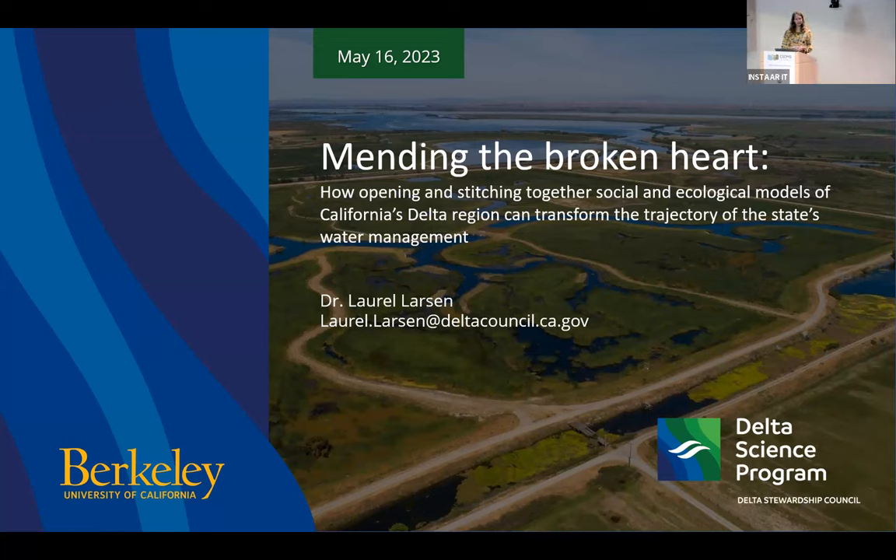Today I'm going to be telling the story of how integrative, collaborative modeling might optimistically bring about a just transition in California water management — from one that's really mired in conflict to one that is fair and inclusive.